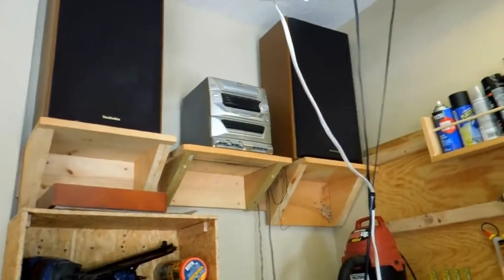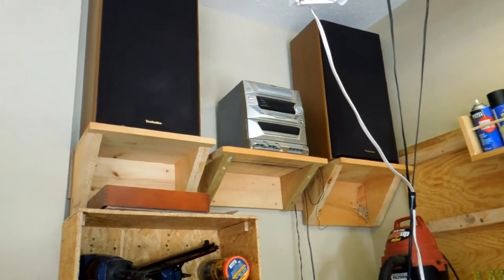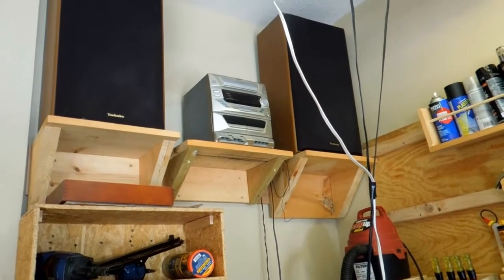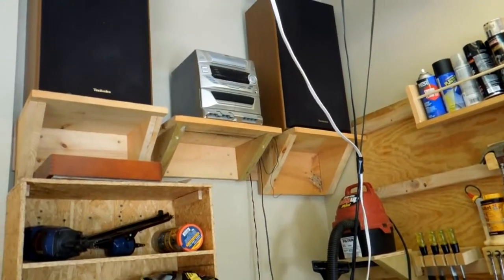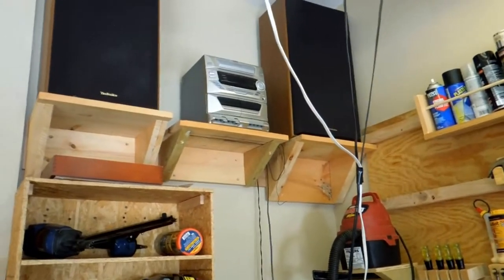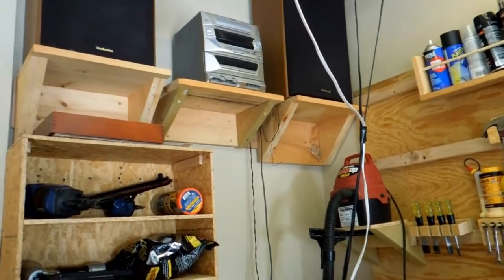Up here I have my speakers. They were from my parents' house — they had them for their stereo system back in the early 90s. Mom said it looks gaudy having two huge speakers in the living room, so they went out and got little tiny Bose speakers. They said I could have the old ones. I took the old stereo system, put the big speakers on it, and it sounds really good out here in the shop.